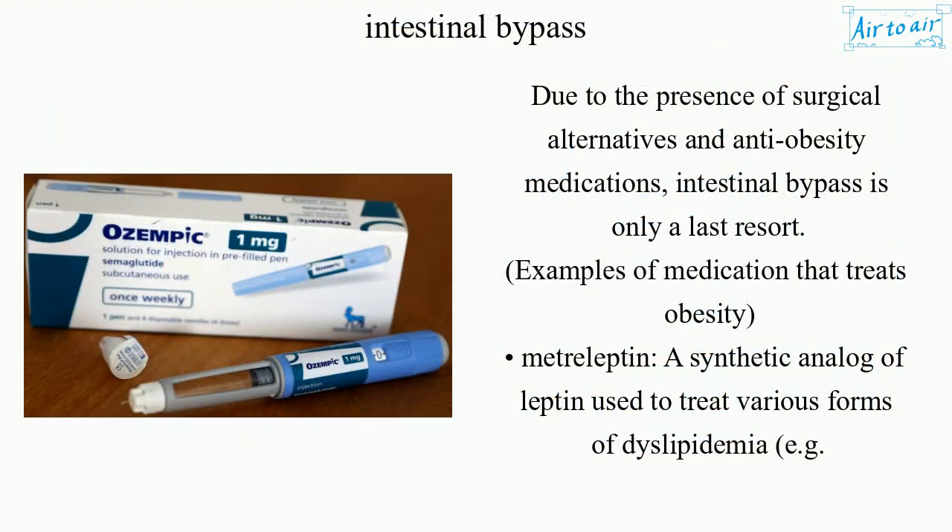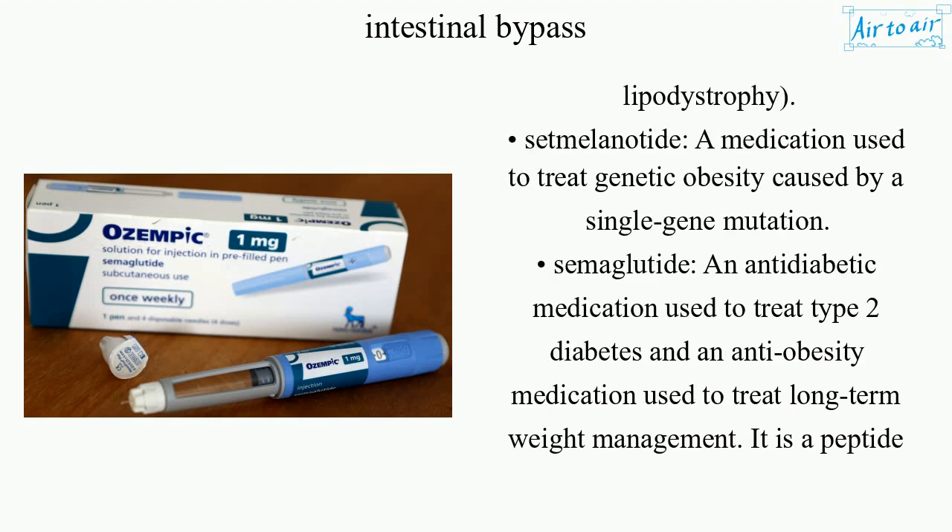Due to the presence of surgical alternatives and anti-obesity medications, intestinal bypass is only a last resort. Examples of medications that treat obesity include metreleptin, a synthetic analogue of leptin used to treat various forms of dyslipidemia, e.g., lipodystrophy; and setmelanotide, a medication used to treat genetic obesity caused by a single gene mutation.